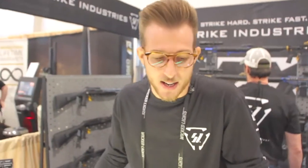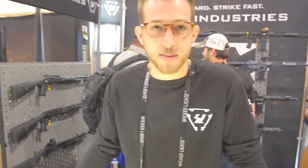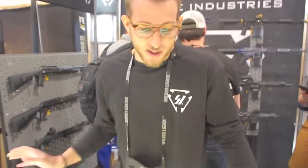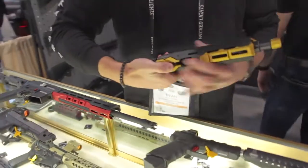Introduce yourself to the world and tell us what you got, man. Hey guys, Ryan Spadafore here, head of sales here at Strike Industries. We got some fun products that we're showcasing. Let's get into it. Here we got our new gridlock rail system we're coming out with.